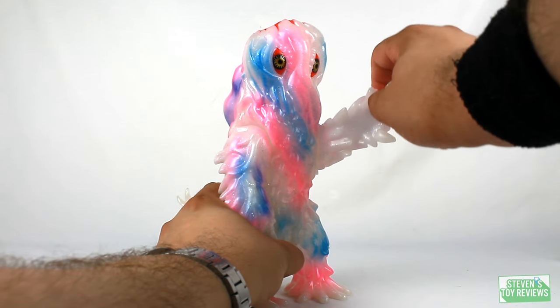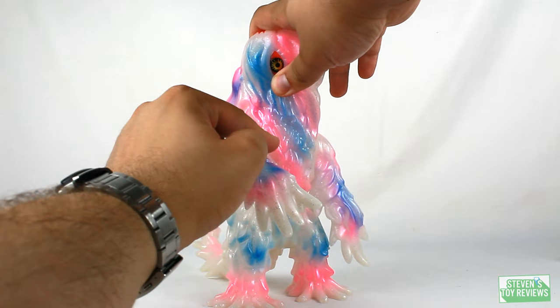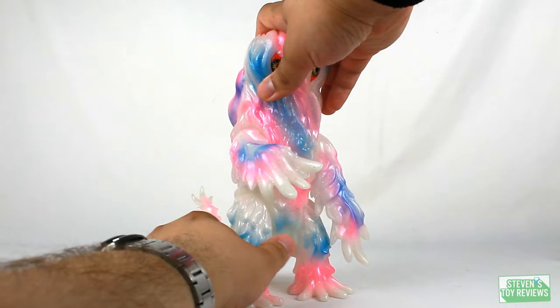Articulation, because some folks want to see it: arms swivel, leg swivel, and that's going to be it. The tail does not. I tried — I gorilla gripped it and turned it. Didn't want to move.